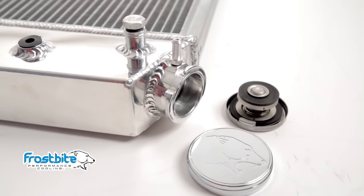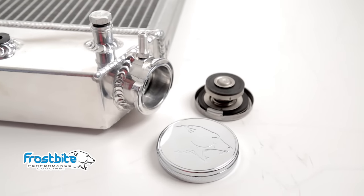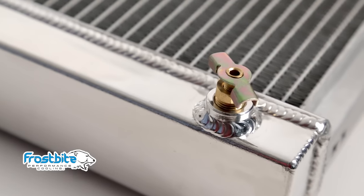Frostbite radiators feature billet aluminum filler necks, and we even include a high performance 16 pound radiator cap and a logo embossed billet cover with each unit. An OEM style brass petcock makes for easy draining and less mess.